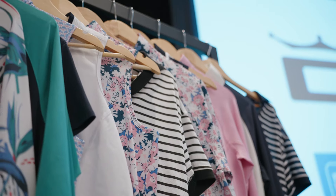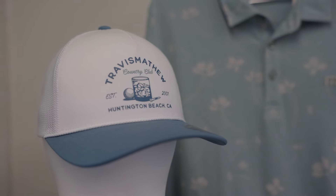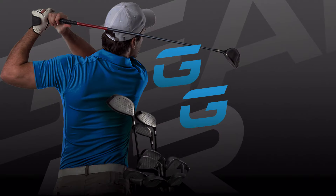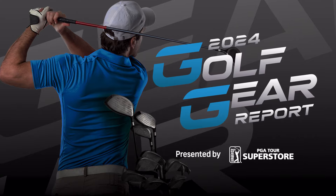We are going to bring it all to you. We've got apparel, we've got shoes, we've got headwear, and of course the latest in equipment. This is the 2024 Golf Gear Report presented by PGA Tour Superstore.